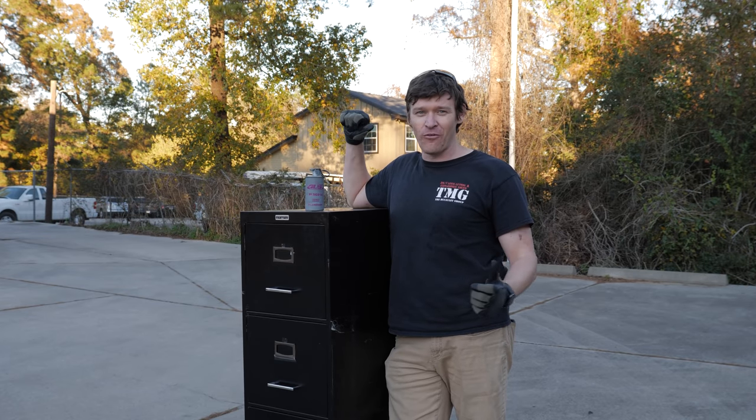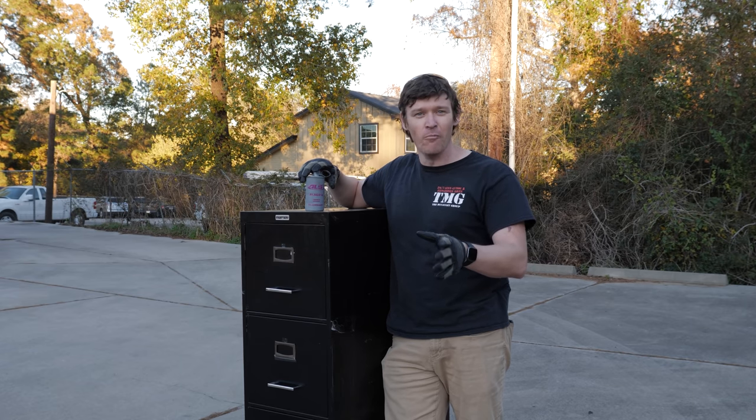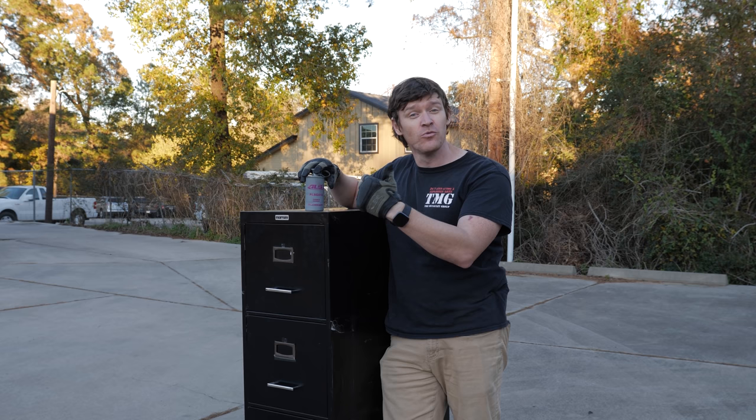Howdy folks, welcome to our episode of Ordnance Lab. I'm Sean, and it's Fiery Friday again. We're back out here at Mo Muscle Cars. Last time we were out here, we nuked an engine with a thermite grenade.